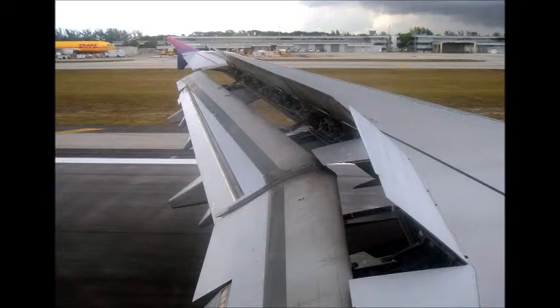Planes also use air resistance. Air brakes on their wings help them to slow down and turn in the air.